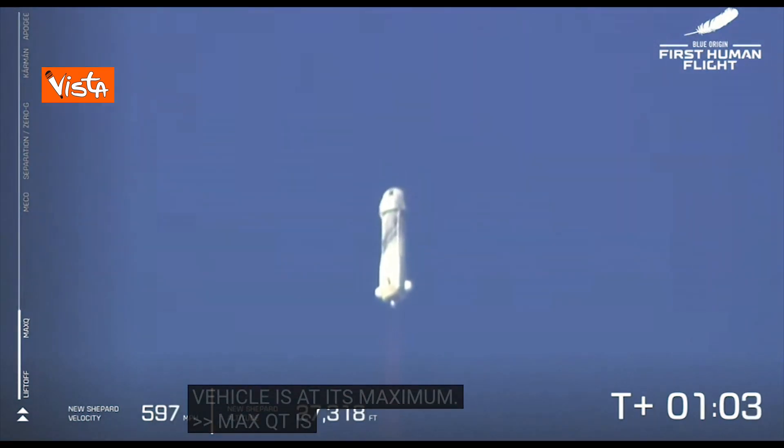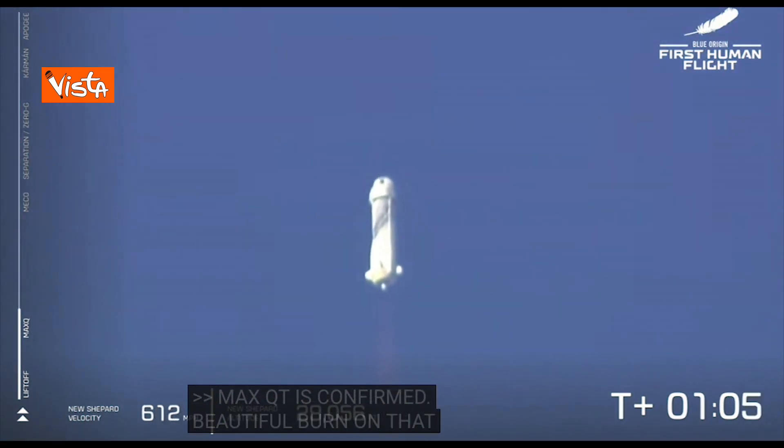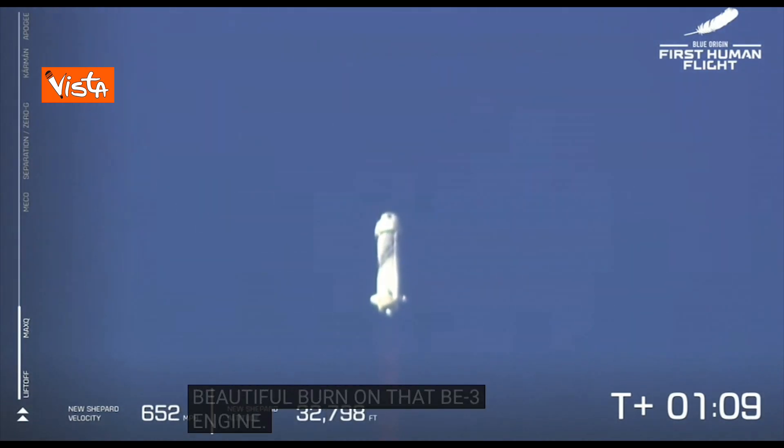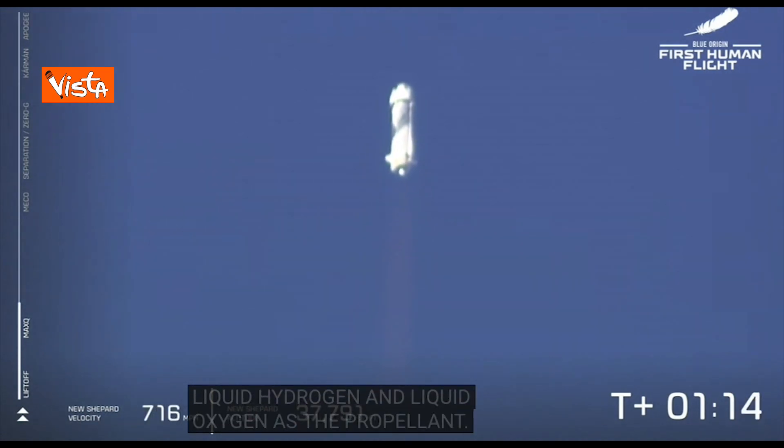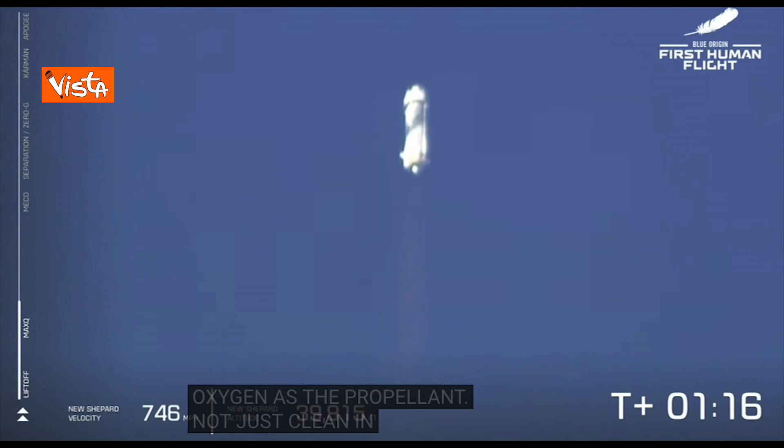Beautiful burn on that BE-3 engine. Liquid hydrogen and liquid oxygen as the propellant. It's clean — not just clean in terms of beautifully performing, but what comes out of it is steam.